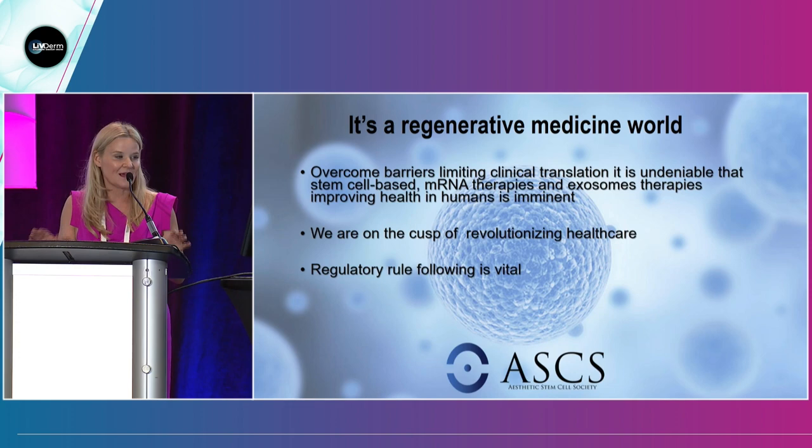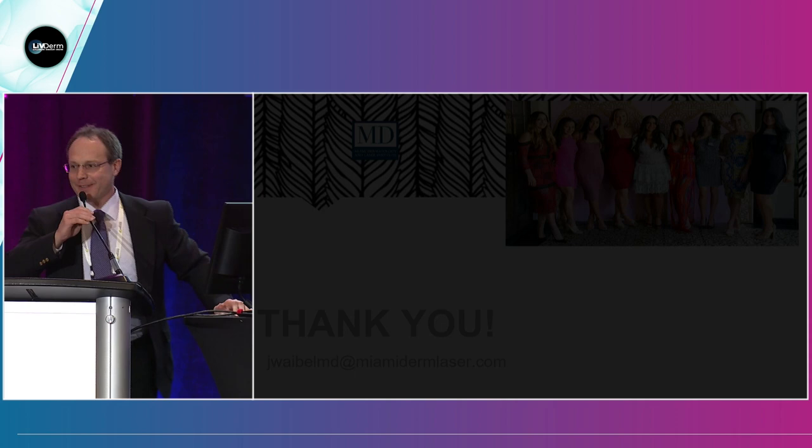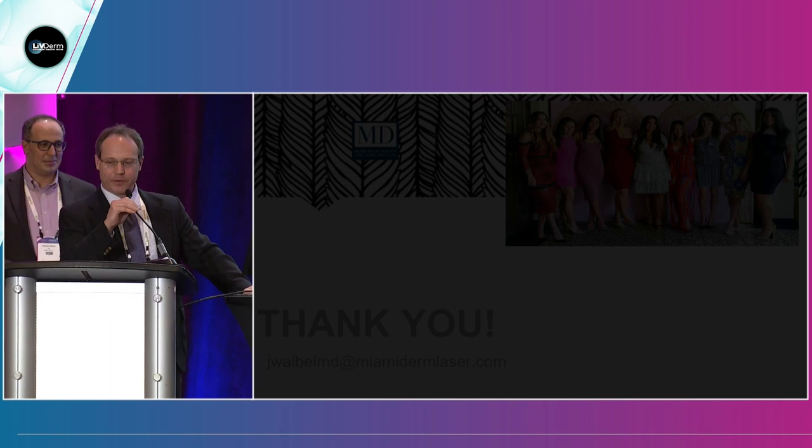Thank you for having me this afternoon. This is the 21st year of South Beach Symposium. I think 20 years from now, an entire day will just be about regenerative medicine. I'd like to introduce Ayman Grotta, who's going to talk about applying regenerative medicine, wound healing, and genomics to wound healing.